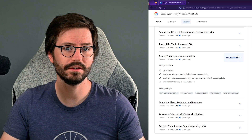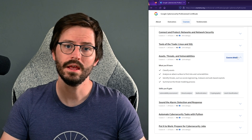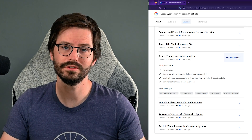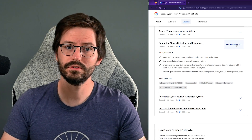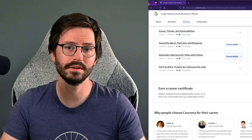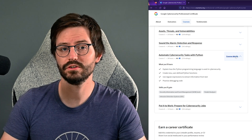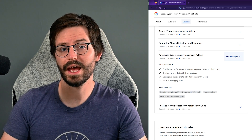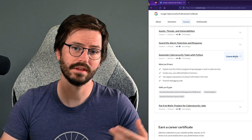In the assets, threats, and vulnerabilities section, we have a lot of different things like authentication, threat modeling, malware makes an appearance, and it also touches on web exploitation too. Sound the alarm: detection and response covers incident response lifecycle, tooling, and verifying incidents — basically the title sums it up. Then automate cybersecurity tasks with Python: a nice introduction to Python with some good practical exercises, but I would encourage you to make a habit of continuing your journey into Python, Linux, and SQL.